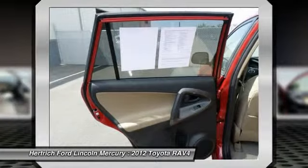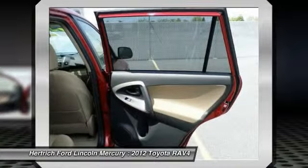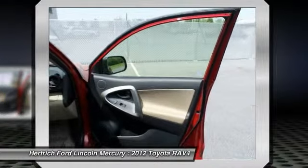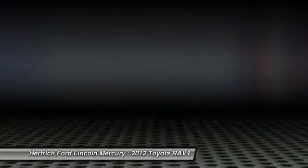Its fuel economy is also enviable with the available four-cylinder engine. The optional 269-horsepower V6 is very quick while still managing 27 mpg on the highway. Strengths of this model include three-row seating available, safety features, fuel economy, freshened styling, and roomy interior.